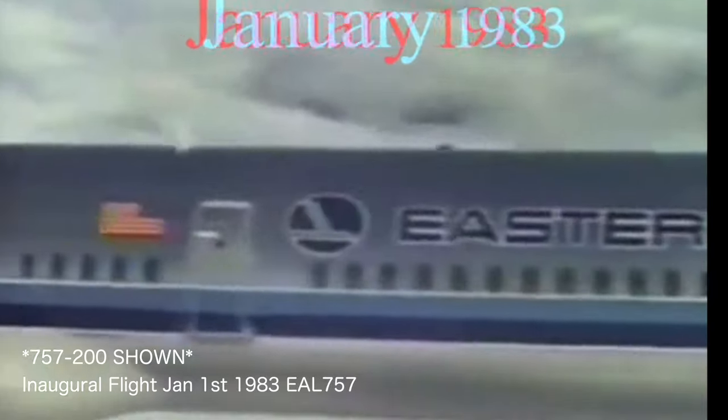The 757 and 767, although having major size differences, shared a common type rating in the cockpit. The 757 took its first flight with Eastern Airlines on January 1st of 1983.